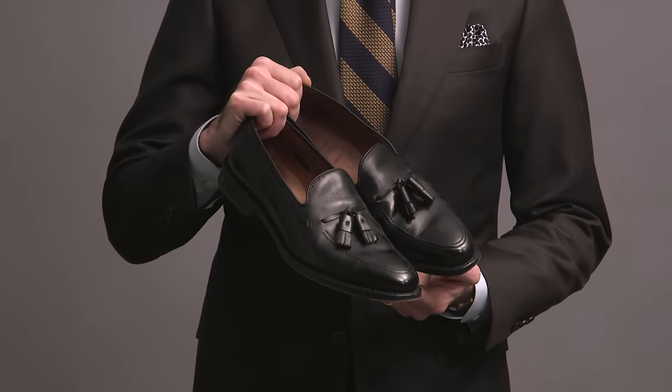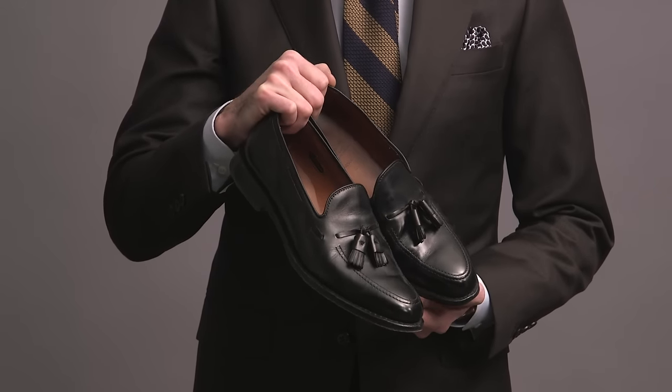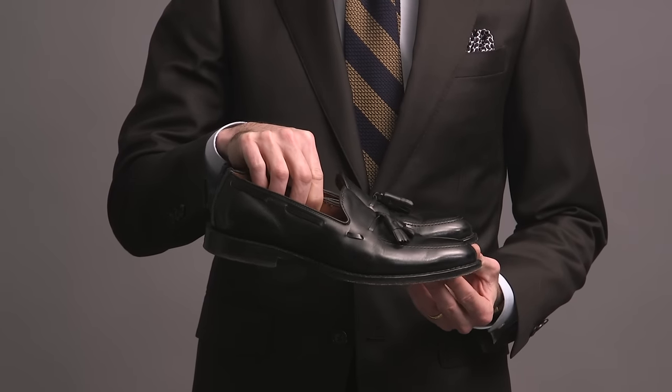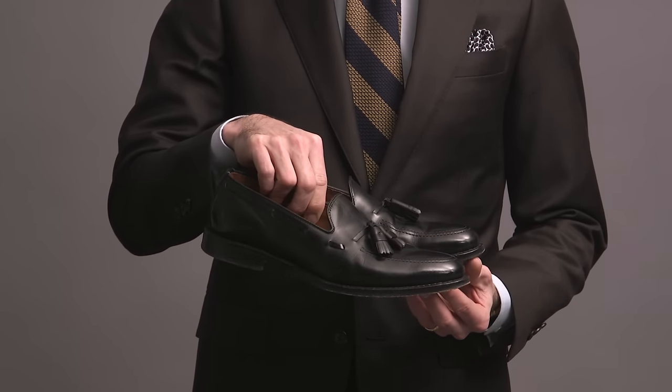Dressier pair of tassels here — these are the Grayson by Allen Edmonds. I nailed the sizing on these, and as a result they're super comfortable to wear. They're black, which means they're dressier, and typically I wear them with darker suits. For me they have a very elegant and sophisticated quality to them.